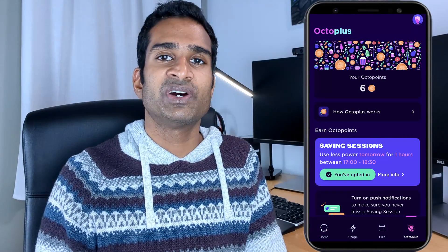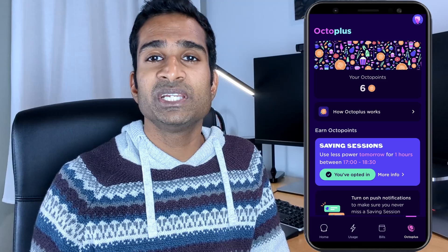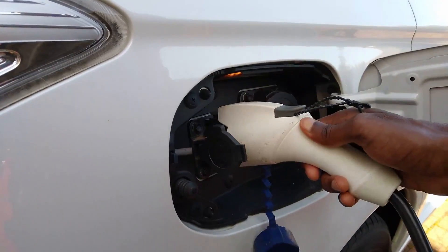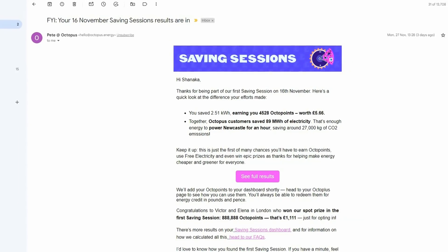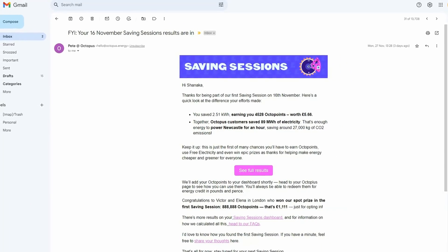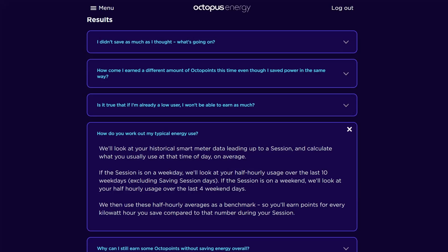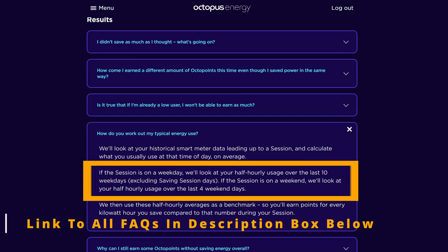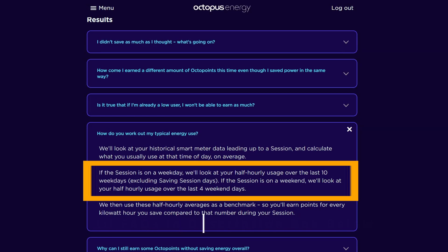You can opt into the Savings Session via the app or email link. If you don't opt in, you won't be able to earn any points. During the session times, you should try and avoid using any high electricity consumption items such as dishwashers, washing machines, tumble dryers, ovens, or charging your electric vehicle. A day or so after the session, Octopus will let you know how much you've saved and how many points you've earned. You can choose to exchange these OctoPoints for cash and it'll be credited to your account within 14 days. Eight OctoPoints are worth one penny. Octopus worked this out by looking at your half-hourly usage over the last 10 weekdays, excluding Savings Sessions if the session is on a weekday, or the last four weekend days if on a weekend.